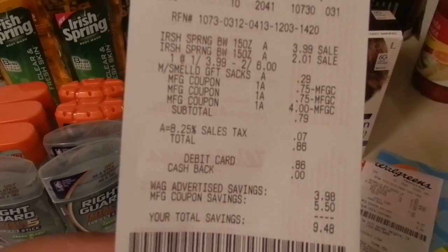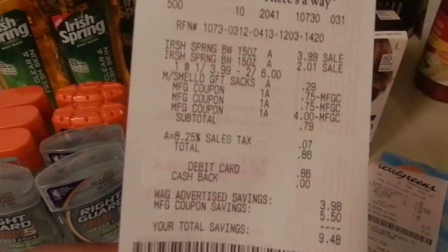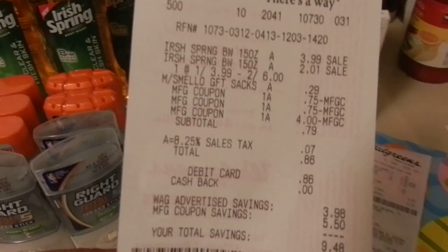The second-to-last transaction was two more Irish Spring, another sack, $0.86 out of pocket, and got back $3.